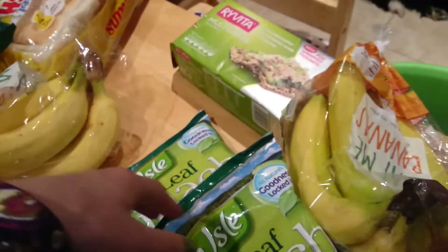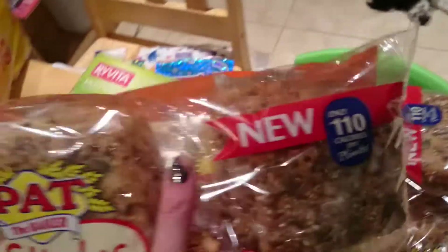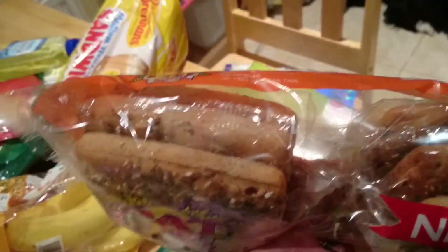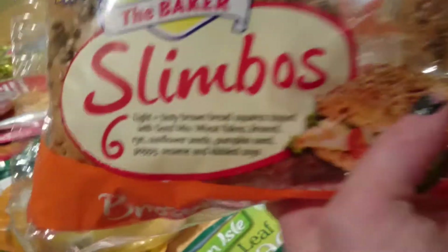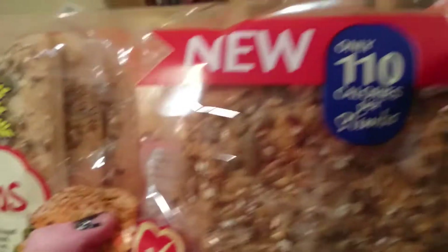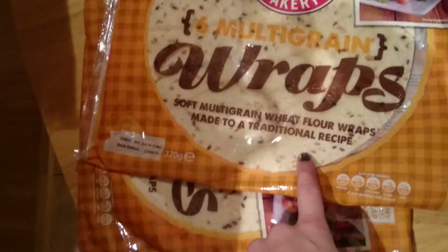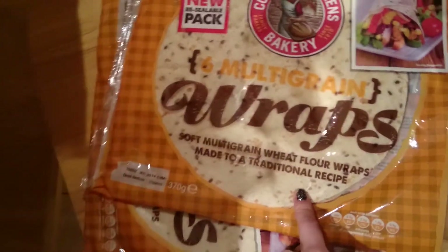I got seedless green grapes. I got two packs of bananas because they're on offer, and you can freeze them whole which is great. I got multigrain raw vita crispbreads. I also got Slimbos on offer — they're like really thin bread slices with a seed mix in them. They're 110 calories per slimbo but I'll probably only have half at a time. I also got multigrain wraps. Everyone says wraps are healthy but they're really not that great — again I only intend to have half a wrap at a time.